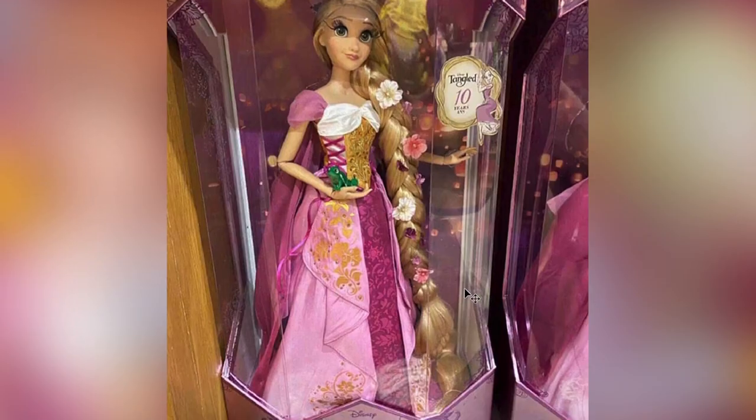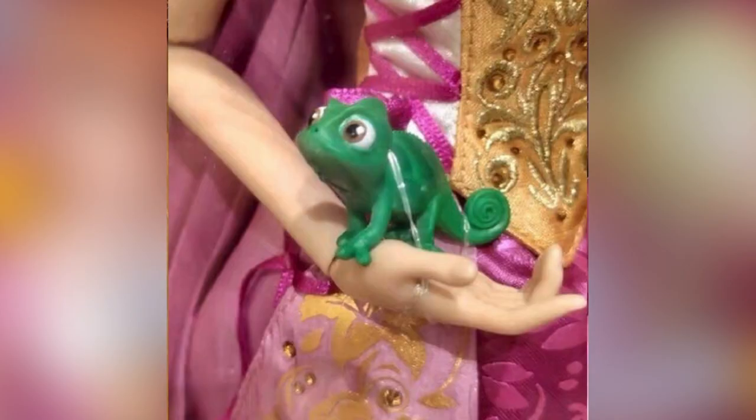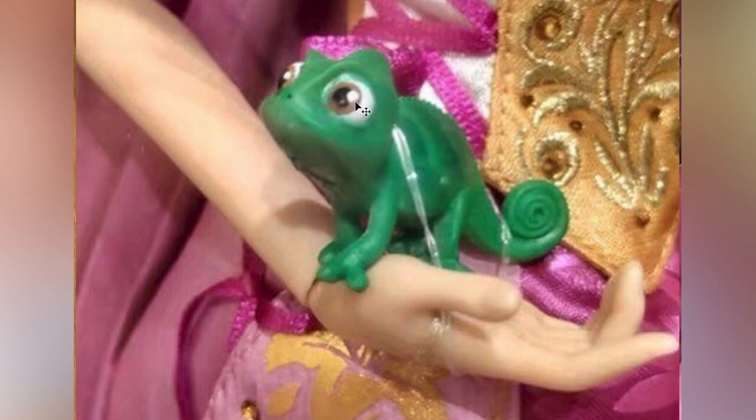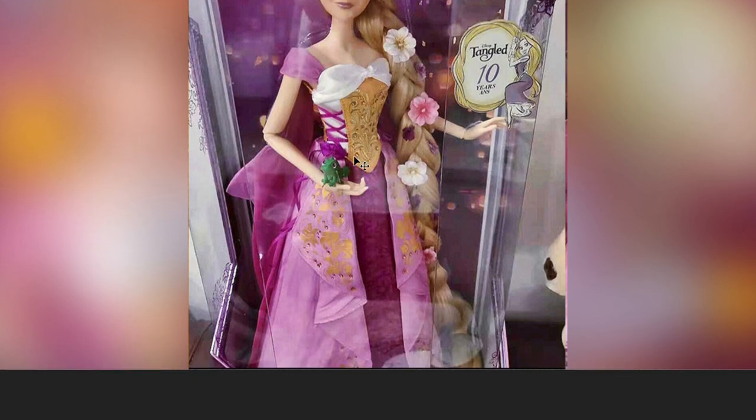Next up, we have a close-up look at the braid and the flowers. I cannot see the tiny little braid that we saw earlier, so maybe that tiny braid is just on the bottom. Then we have a closer look at Pascal — he's so cute, but I think he's the same sculpt they've been doing in past classic dolls. I think the size would be bigger though, so he can match the 17-inch Rapunzel doll. I love his expression as well. Here's another look at Rapunzel from more of a straight-on view. Again, I love the facial expression, the face sculpt, the paint. I love the little smirky thing she has going on, and I cannot wait to see her out of the box.